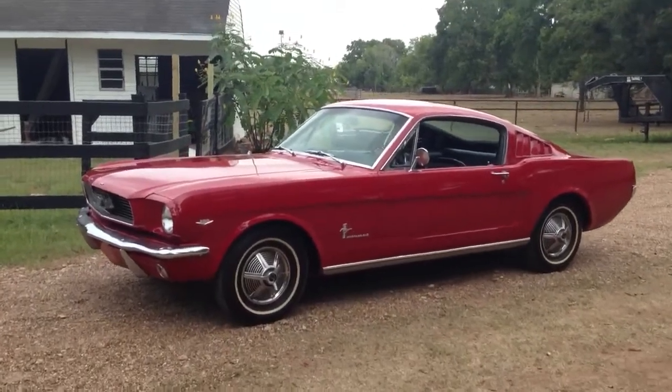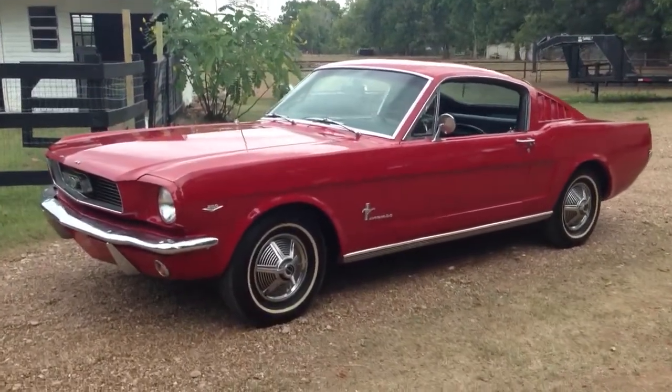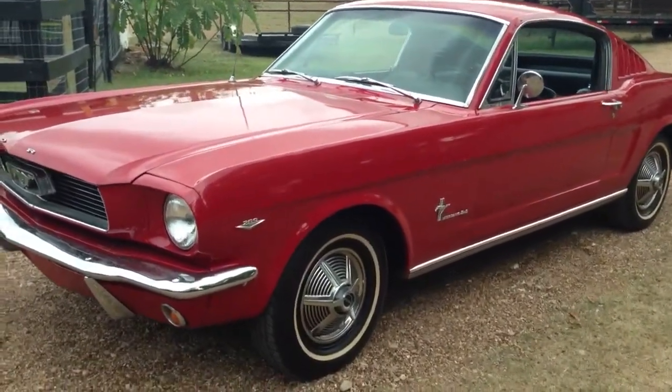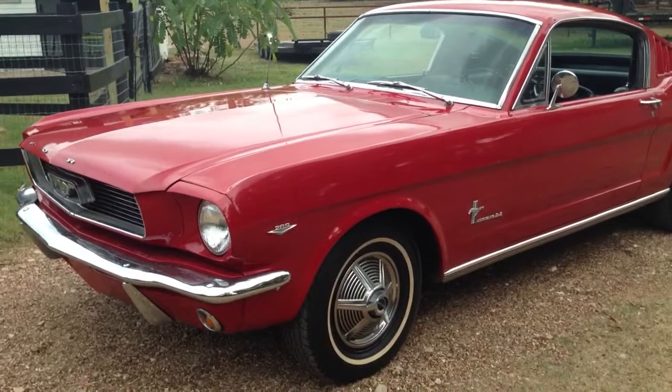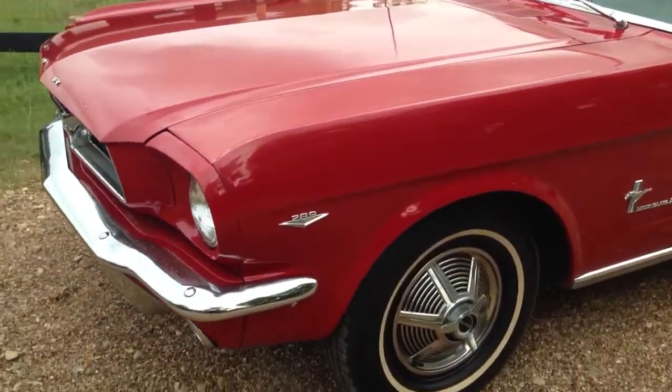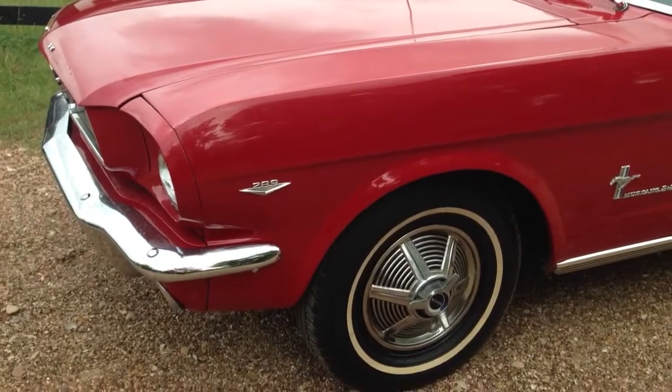It's a 1966 Mustang Fastback sold by Classic Motor Enterprises. It was originally a 289 C code car, and right now it has a brand new 289 in it. We just started it for the first time last week.